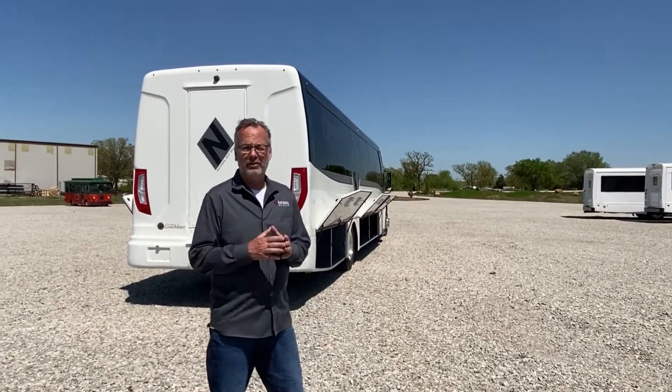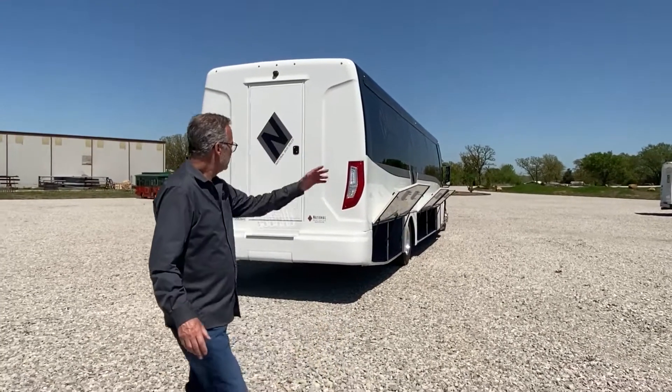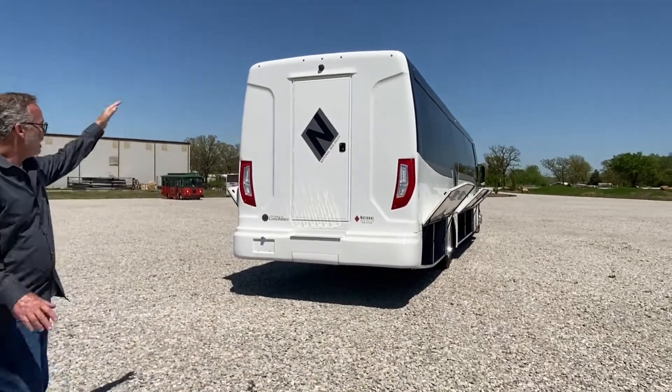This is our demo bus — it's loaded with every option you can put on it, so it has those lights and we'll show you those. The rear lights are all LED, and the upper lights are LED as well.